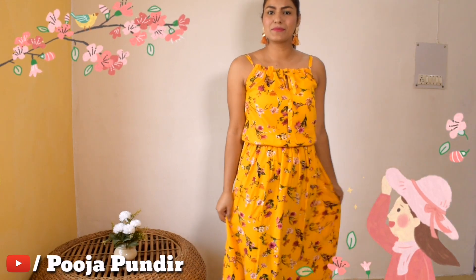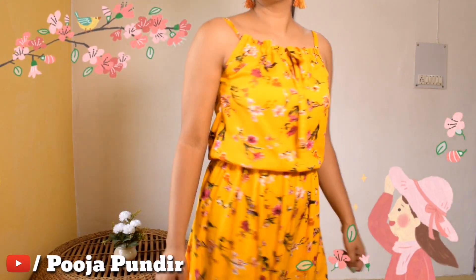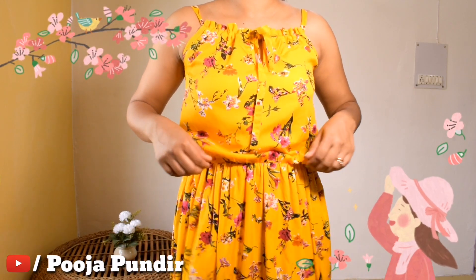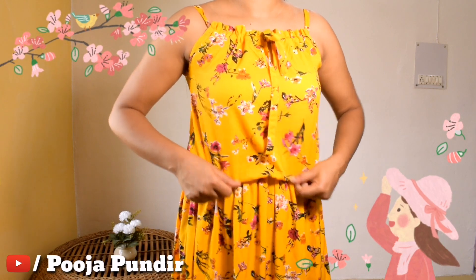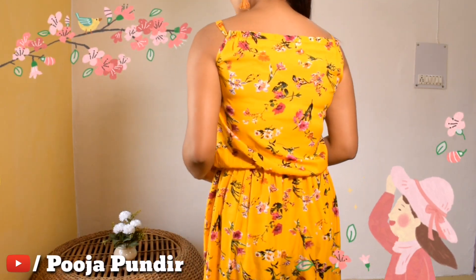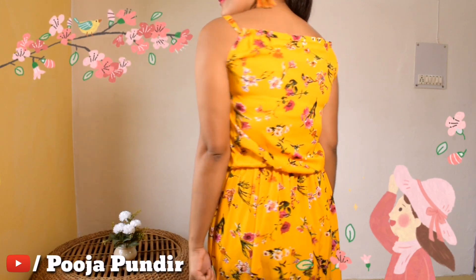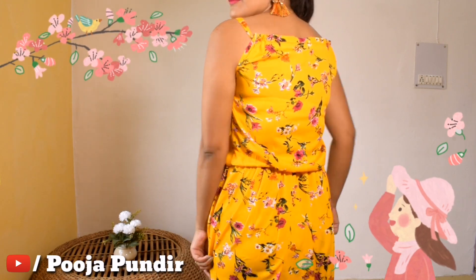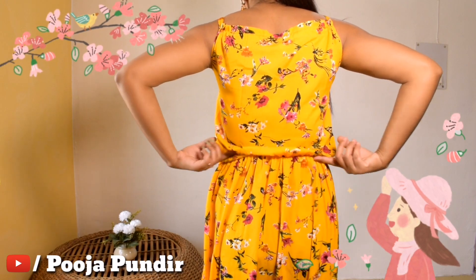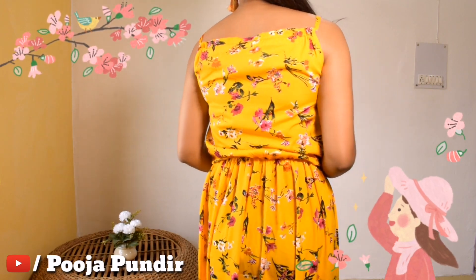The first dress is this beautiful maxi dress — floor length, floral print, sleeveless. The material is poly crepe. You can see that it is elastic at the breast area, and this elastic is enough to hold it so it fits well. It is flowing, and on the shoulders there are also shoulder straps.